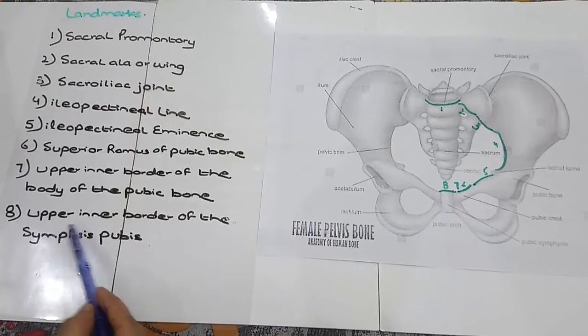8. Upper Inner Border of the Symphysis Pubis. This is the symphysis pubis, and the upper inner border here is the eighth landmark.